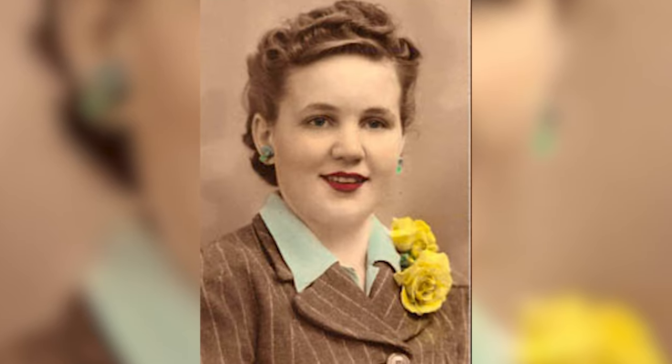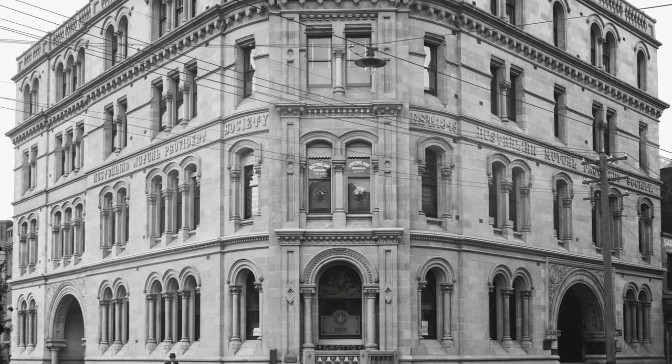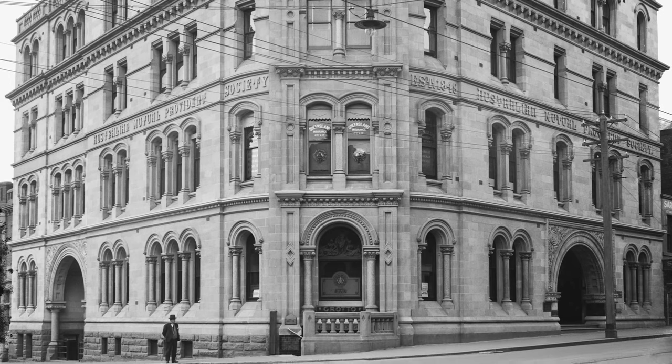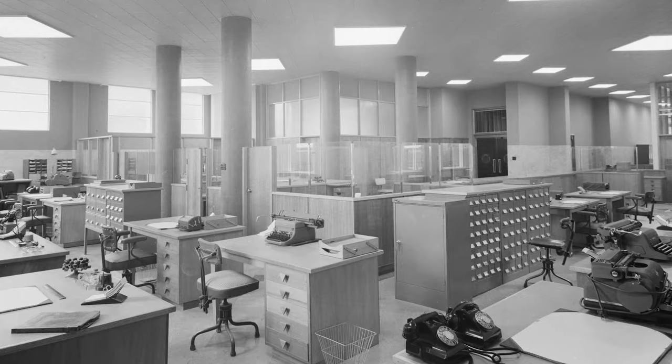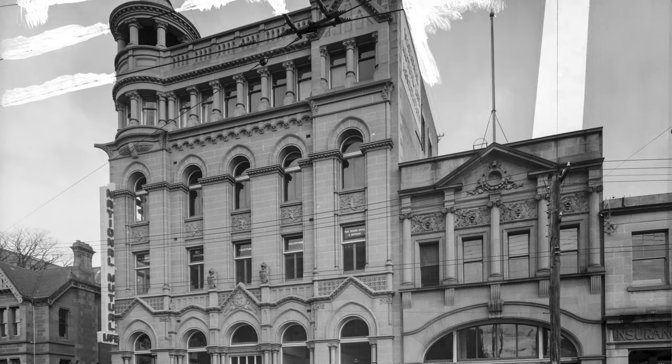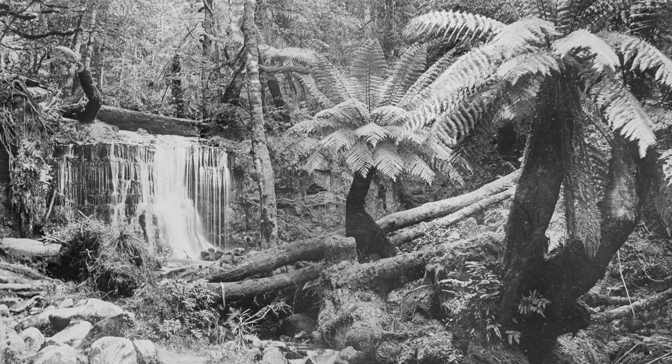What did Beattie Studio actually do back in the day? In the 1800s a photographer did everything — they manufactured and sold photographic film, and took photographs of not just one type of subject like today's specialists. Landscape, portrait, headshots, commercial, fashion, paparazzi — a photographer back then photographed everything and anything, from wilderness to weddings.